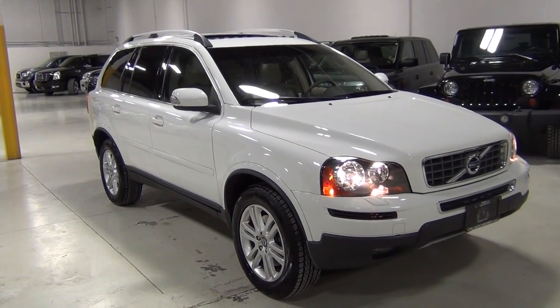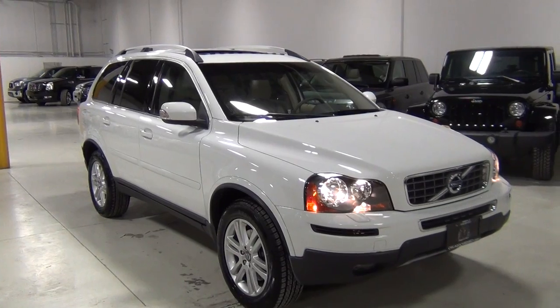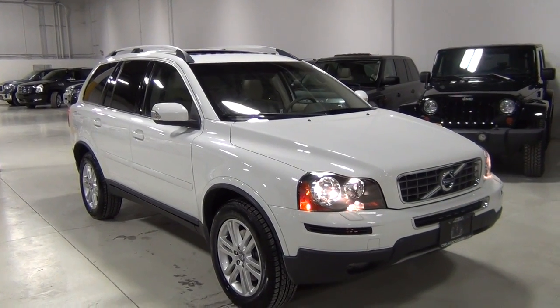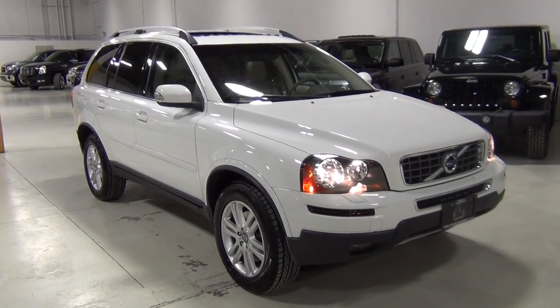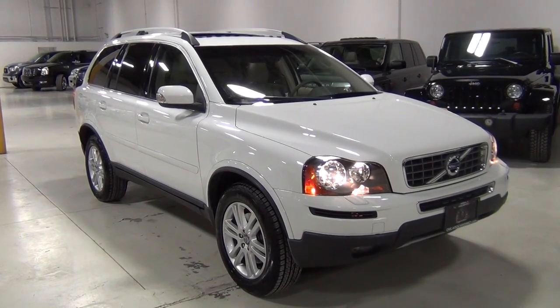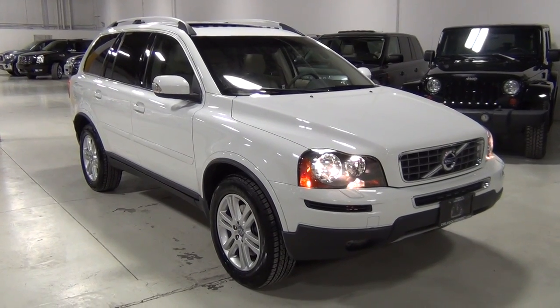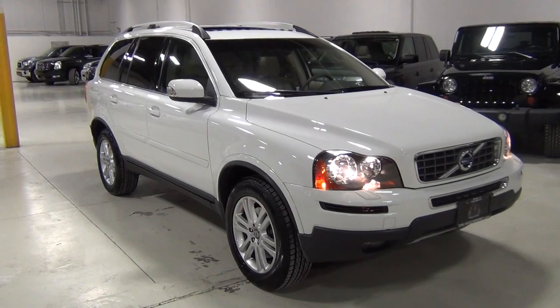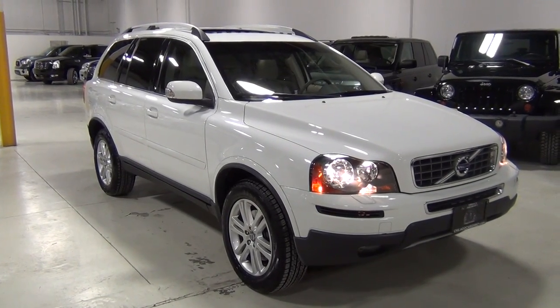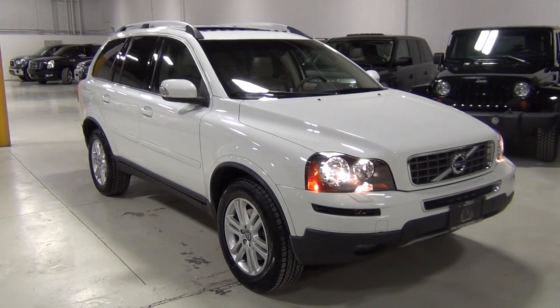That is our Volvo XC90. Please feel free to go to our website and take a look at the Carfax report and AutoCheck report — you'll see the vehicle has been really well serviced at a Volvo dealership with no accidents or problems. If you have any questions, please feel free to give us a call. Our phone number is 630-889-0911. Hope to talk to you soon. Thanks very much. Bye-bye.